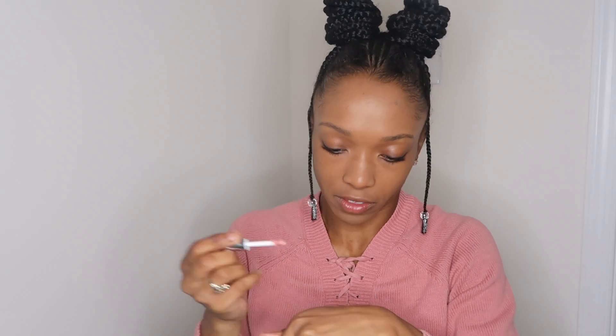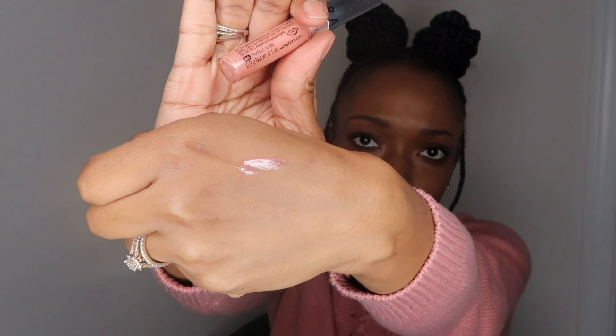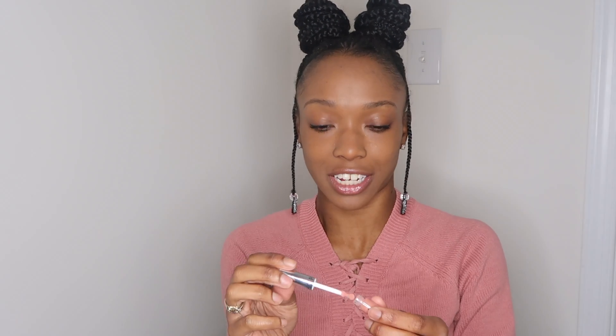The next thing that's in here is the Sephora brand Lip Gloss — it's number 4 in the shade Perfect Nude. So let me go ahead and open this up. I'm just going to do a quick little swatch on the back of my hand. It literally is like a nude, light peachy-pink color gloss, which I actually might pop on right now. Oh, that's not bad — that's actually really cute. And it's like a sheer color.